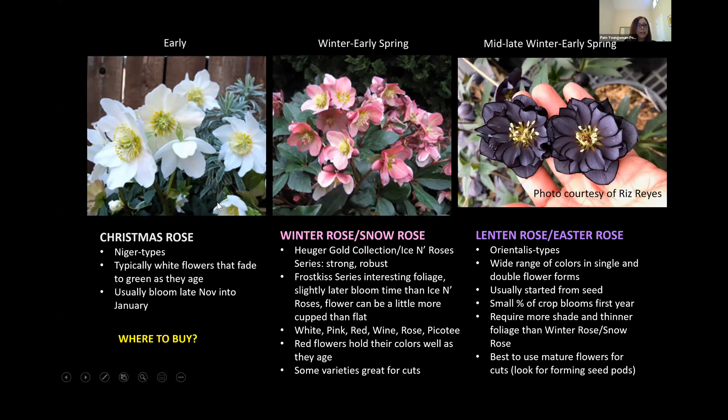The first category is the Christmas rose. These are the earliest to bloom — often blooming before Christmas. The flowers are a nice pure white, which works really well with holiday colors. They probably aren't the greatest for cut flowers; they're really kind of tricky. They start out as white, then get to a chartreuse color, and end as a kind of candy apple green. But if you do cut it at that mature stage, it will last for a couple of weeks in a vase.